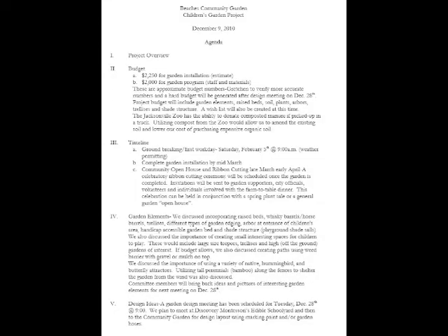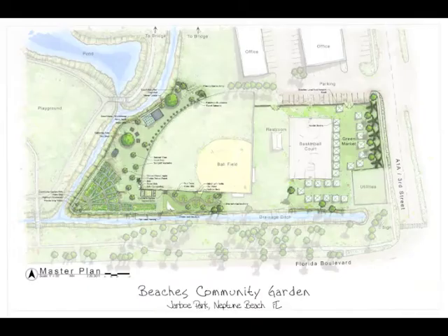Once our finances were in order, we developed a children's garden committee to begin the planning and development of the new children's garden, including a layout, workdays, and themes. The children's garden is located on the south side of the Beaches Organic Community Garden in Neptune Beach, Florida. Our good friend Willie donated his landscape architecture skills and developed a site plan in conjunction with the children's garden committee.